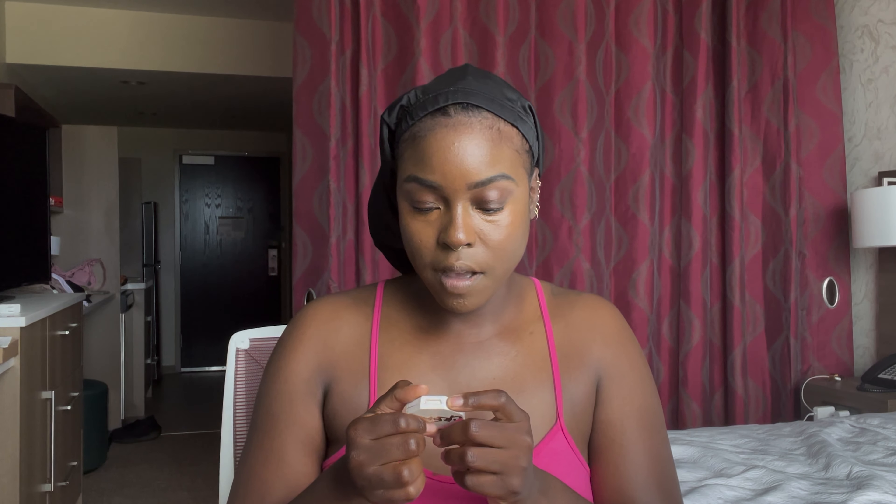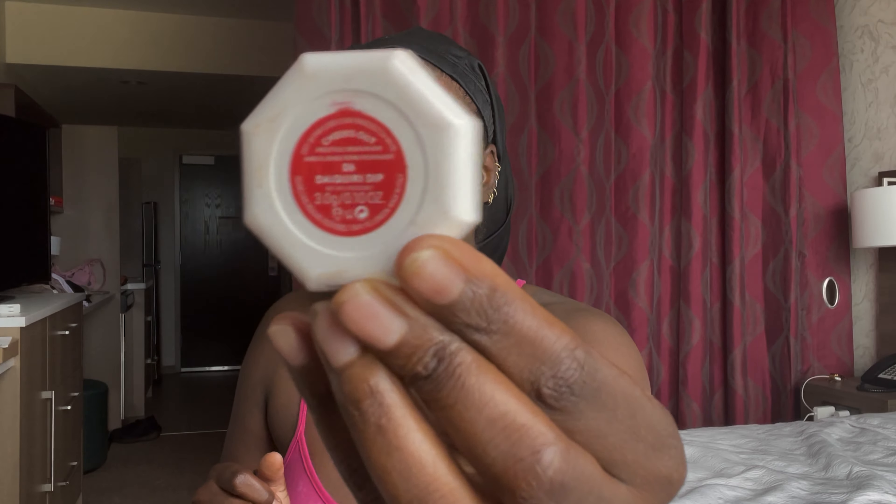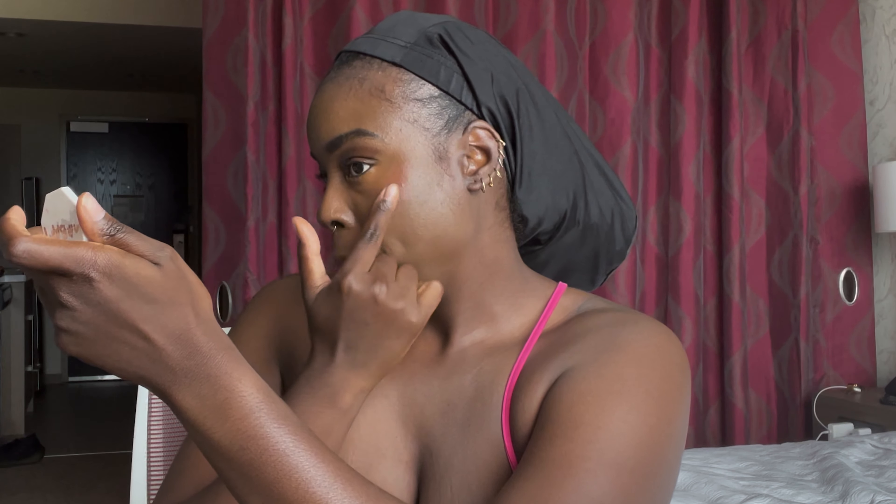I have my Fenty Beauty Cheeks Out in 06 Daiquiri Dip, and it is a cream blush. I always apply this with my finger — I just kind of dab it and press it on my cheek for the pigment, right there on top of the cheekbone, a little bit above the bone, just to give it that color.